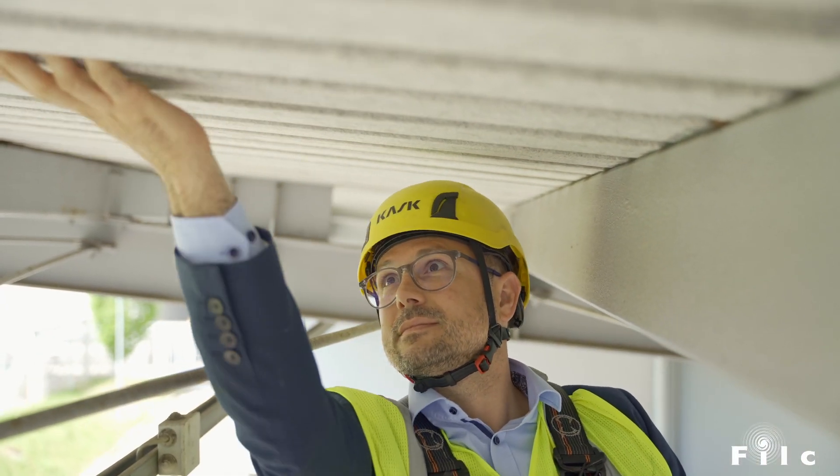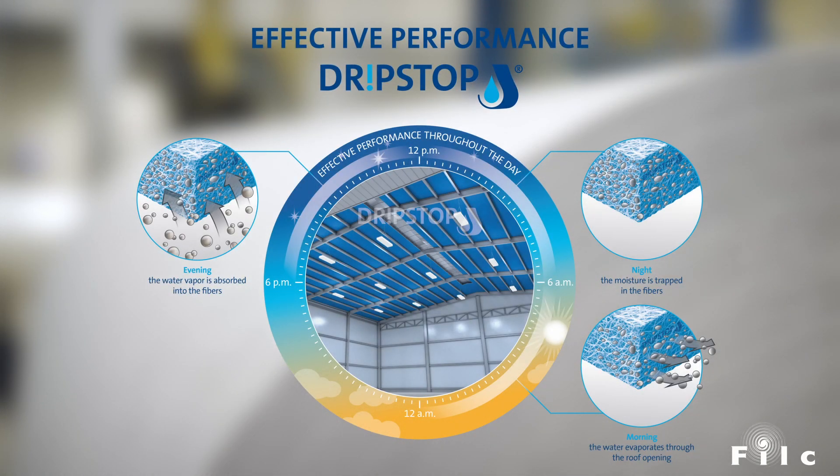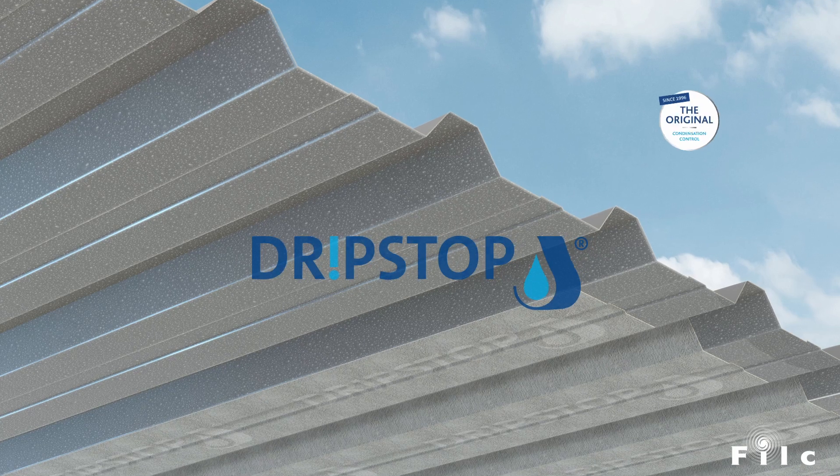As condensation control pioneers, our innovations have led the market since 1996. DripStop, the original.